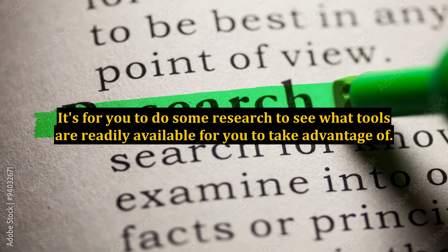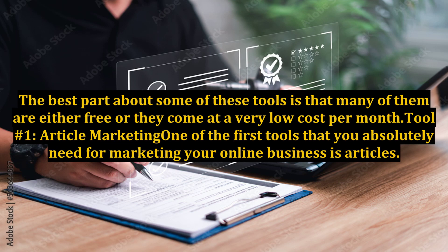It's up to you to do some research to see what tools are readily available for you to take advantage of. The best part about some of these tools is that many of them are either free or they come at a very low cost per month.